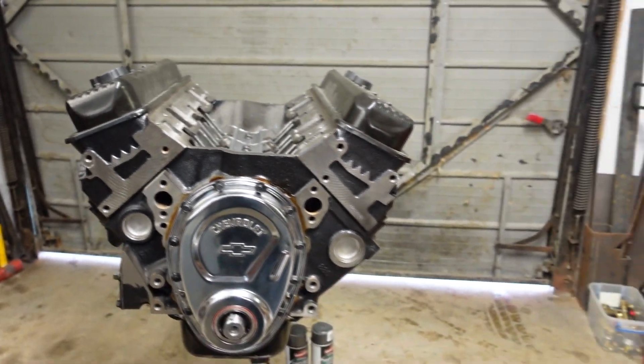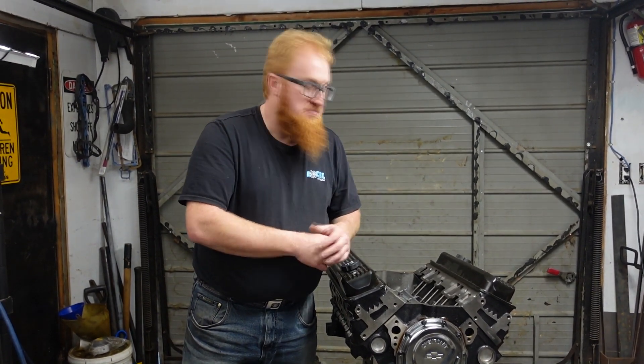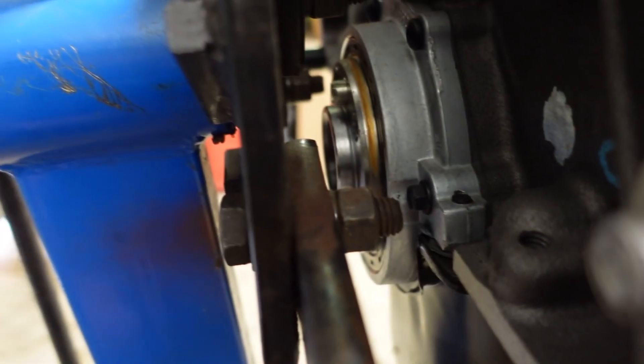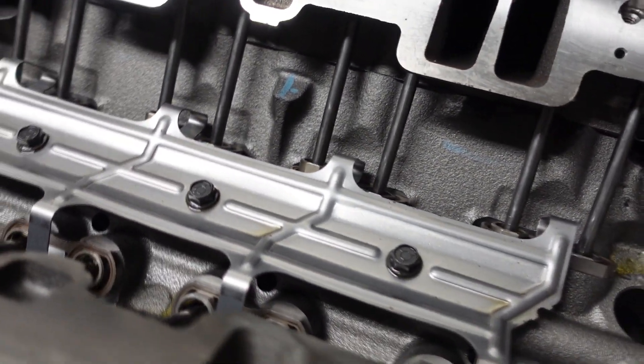Why a crate engine? Well, we could have one sent out and built, but with the cost of this crate engine, really at the end of the day, you're not going to get it built for this kind of money. It's all new parts, one piece seal, it's got a full roller cam setup which the other engine does not have. Of course, your rockers will still be standard rockers. It's GM Performance out of the catalog.